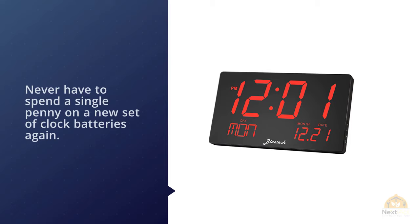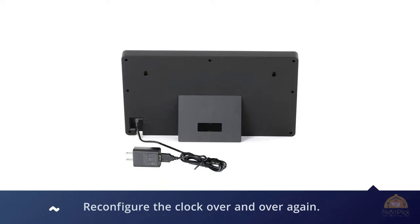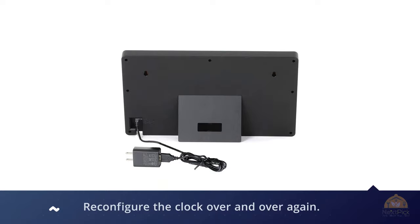For those who frequently change addresses, don't worry about having to reconfigure the clock over and over again. It's equipped with a battery memory and keeps track of the date and time whenever it's turned off. For more details, click the link in the description. Thanks for watching the video.